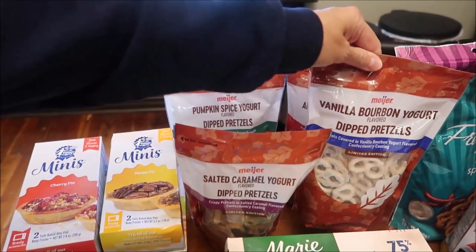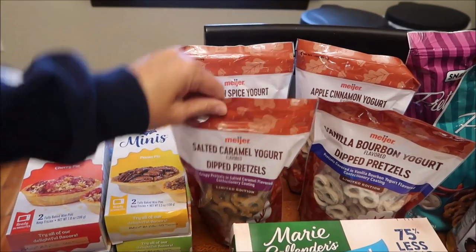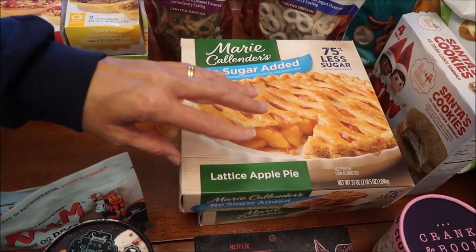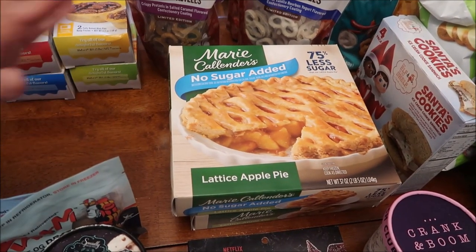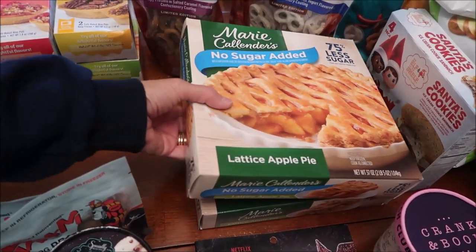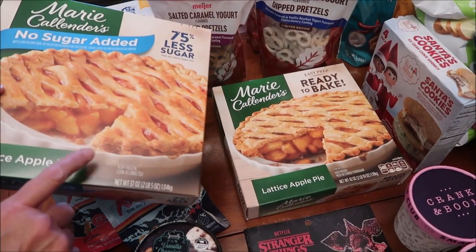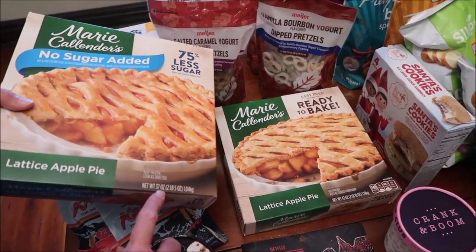Also at Meijer we bought pumpkin spice yogurt dip pretzels, apple cinnamon pretzels, vanilla bourbon yogurt pretzels, and salted caramel pretzels. I also spotted a Marie Callender's no-sugar-added lattice apple pie - it says 75% less sugar. I've never seen it in our area, so I bought that one and the regular one to compare them.